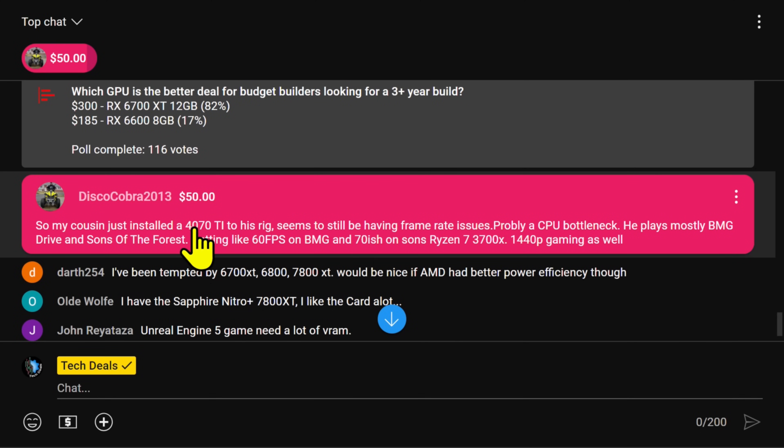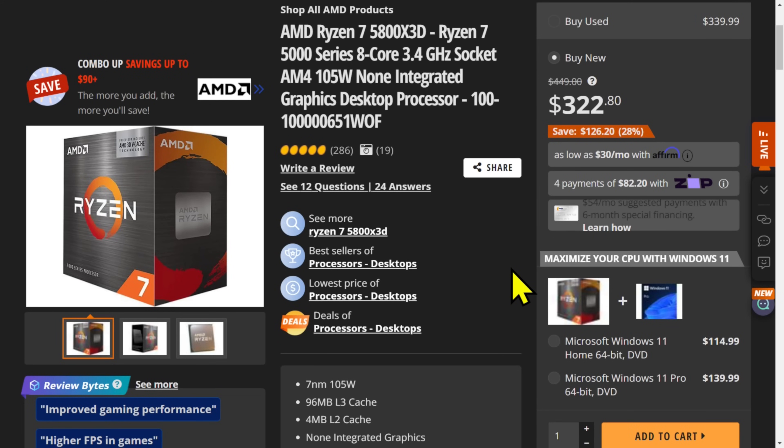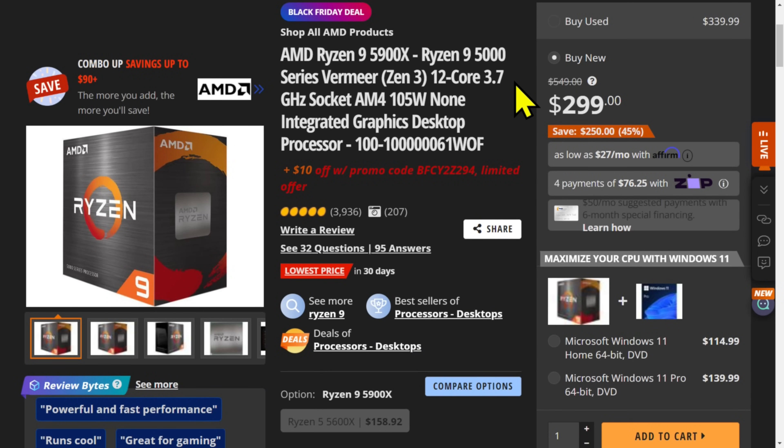If you've got 4070 Ti money for your video card, the cheap option is to replace your 3700X with a 5700X. If you want better than that, the 5800X 3D is $320. That doesn't make any sense — this is entirely too much money. Because $40 more buys you a 7800X 3D. Yes, I know you need a motherboard and RAM, but the Ryzen 9 5900X at $290 — I just can't get there. We're sort of past that.